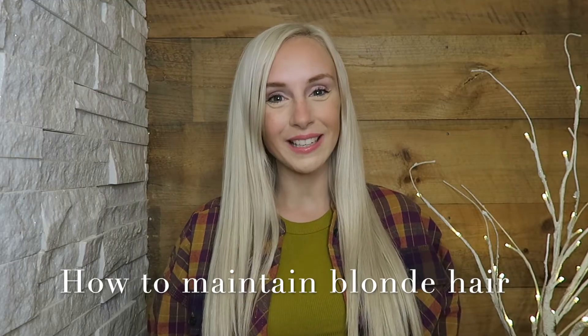Hi guys, welcome back to my channel. Today's video is all about maintaining platinum or super blonde hair — how to keep it icy, healthy, and shiny. A lot of my clients, and maybe those of you out there, sometimes don't realize what being platinum or blonde entails. It is one of the most expensive services to get, and also one of the most expensive to upkeep.